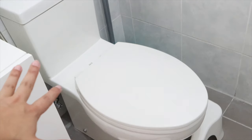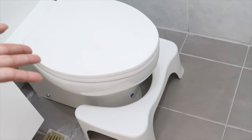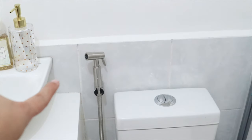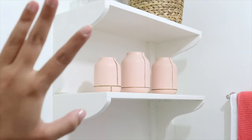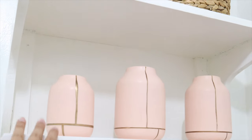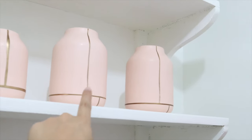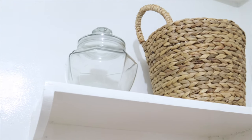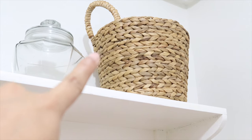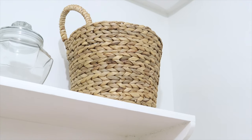I just got a squatty potty from True Value — I think it was 1,500 pesos. It really helps make your bowel movement smoother. I had a bidet installed of course, and these shelves were also installed. We're gonna put towels there, bathroom linen, or some decor. These little pig jars I just put there for a bit of color since my bathroom is all white. I got these jars from Robinson's Department Store — the small one is around 350 pesos and the bigger ones are 450 pesos. Up top I have a transparent jar that I plan to put cotton buds in.